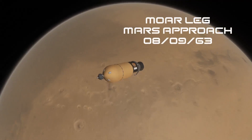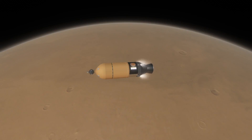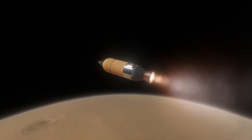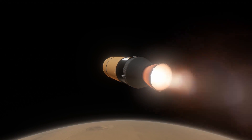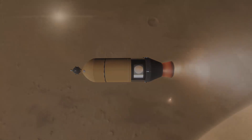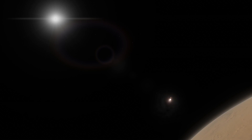Here we have our first actual exciting event of this episode - MORLEG on its Mars approach on the 8th of September 1963. MORLEG was the Mars Orbiter and Reconnaissance Landing Experiment Gambit - that is what that acronym stood for. That AJ-10 advance engine fired just fine and we are fast on our way to capturing into a Mars orbit. In that little shell at the top we do have a lander, which hopefully we are going to land on the surface of Mars. We've already landed on the surface of Venus, but Mars is the next place to go.